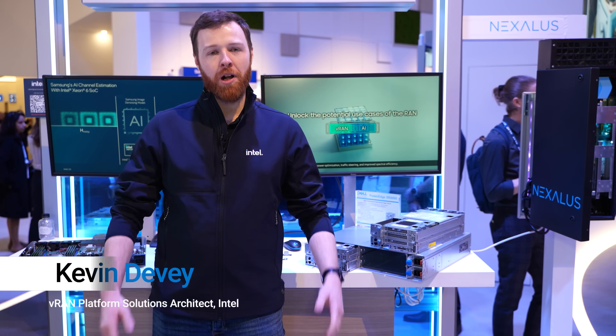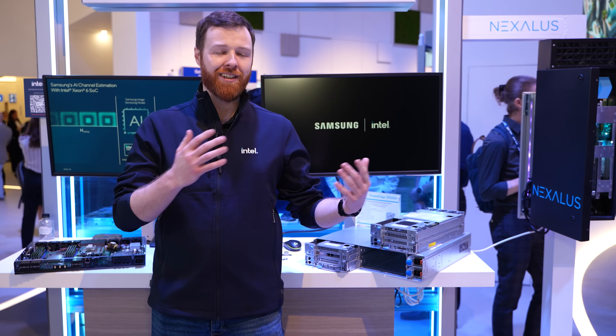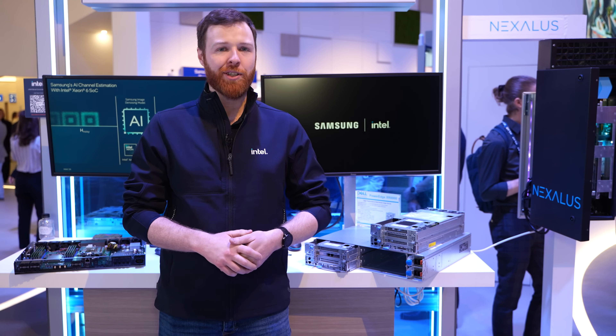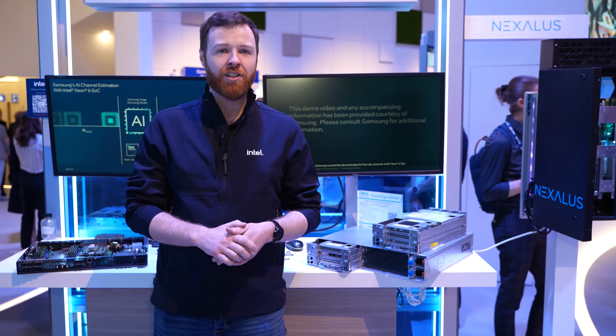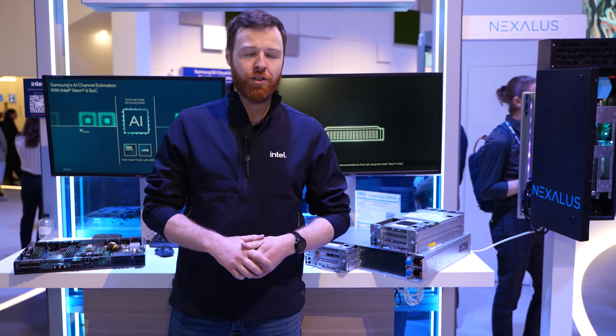Hi, my name is Kevin Devery and we're at Mobile World Congress 2025 in Barcelona. Here I'm talking about a demo we're doing in partnership with Samsung and Dell and the Intel Xeon 6 SoC. There are a number of different components to this demo and I'm going to take you through them briefly to showcase the best we have for next-generation virtualized RAN networks.